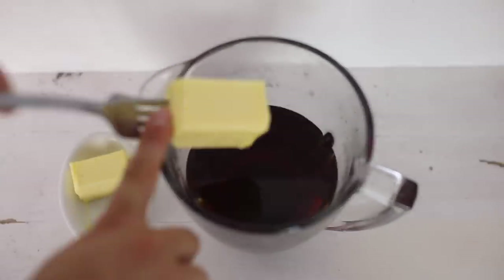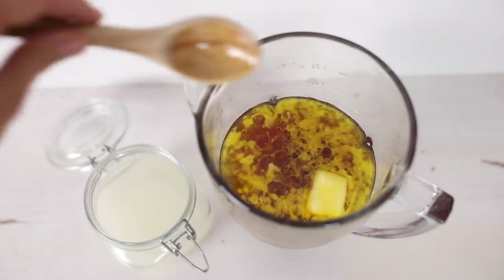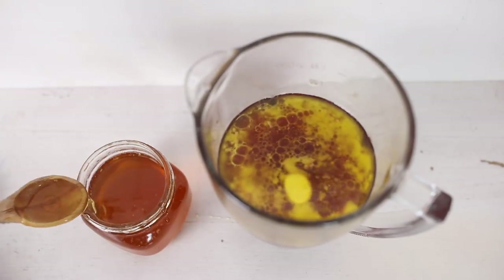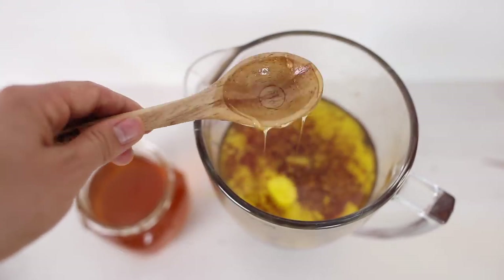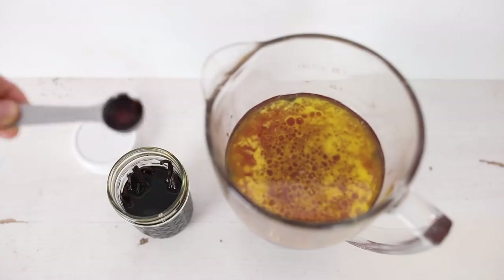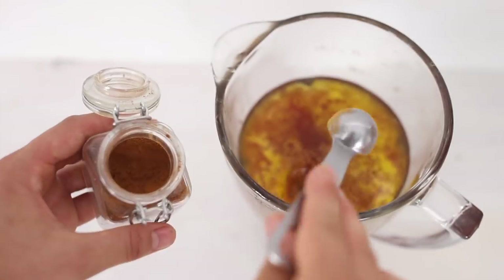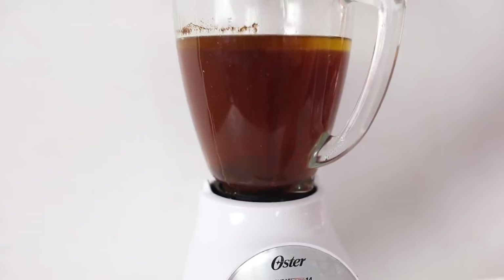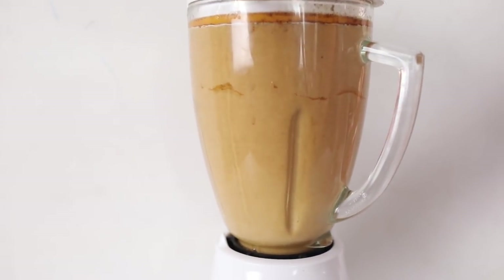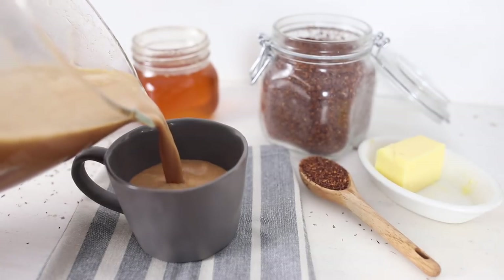Add one quarter cup of butter, three tablespoons of coconut oil, three tablespoons of vanilla extract, two teaspoons of cinnamon, and a quarter teaspoon of nutmeg to a blender and blend on high until it is nice and frothy. Serve it immediately for a frothy and delicious pumpkin spice rooibos latte.